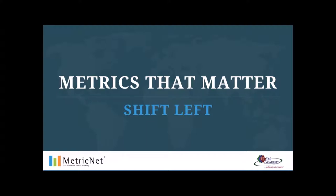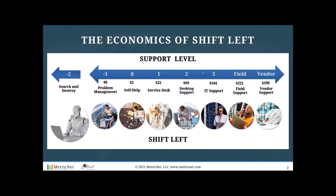We're going to jump right into the economics of shift left. What we're showing here is the cost of resolving a ticket in 2020 in North America at different levels of support. Starting on the far right-hand side — typically vendor support, think Microsoft, Oracle, Cisco, Avaya — when you have to get a vendor involved in resolving a ticket, on average the cost is around $600.